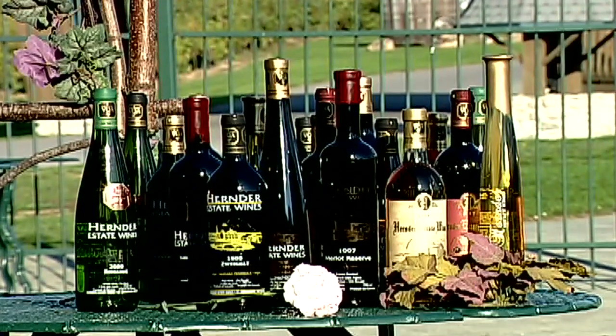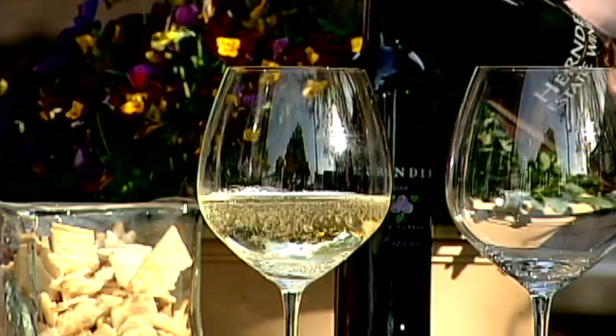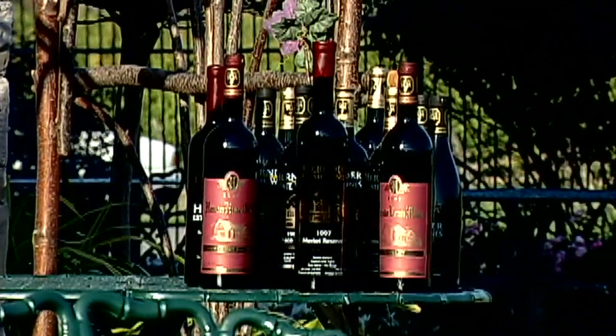Our vineyards produce some of the best Riesling, Baco Noir, Chardonnay, Merlot, Cabernet, and Cabernet Franc.